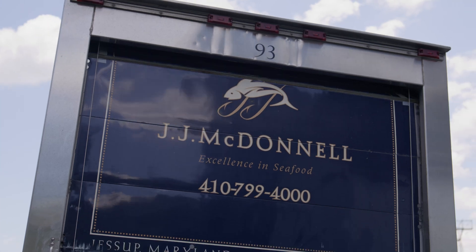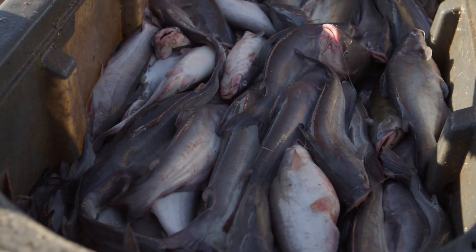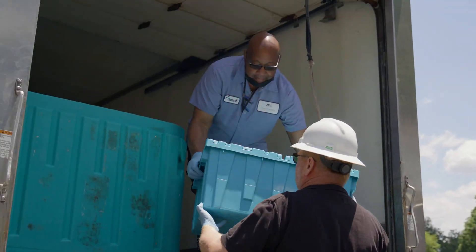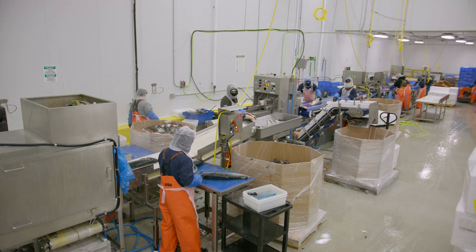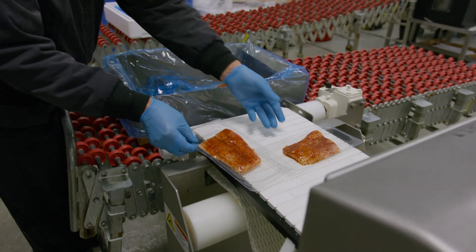This partnership that we entered with JJ McDonnell and with Constellation Energy has been very beneficial for the ecosystem here — we're removing thousands of pounds of invasive species. One of our key pillars at JJ McDonnell is community outreach, so we are excited to work with Conowingo Dam. We are taking all of the invasive species coming through the fish hopper, processing them, and donating and delivering to food banks throughout Maryland.